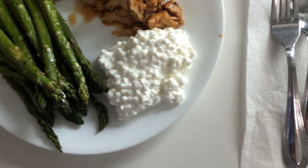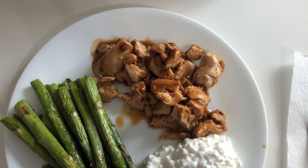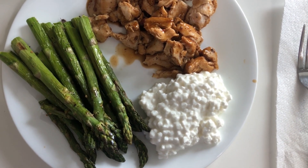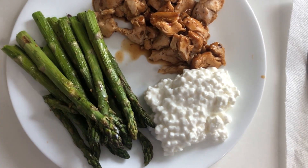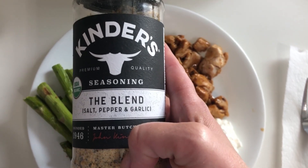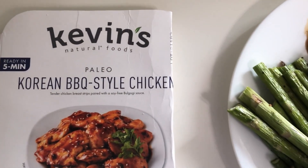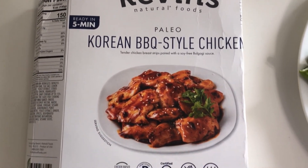I'll see you for my lean and green. For my lean and green I'm having six ounces of Kevin's Korean barbecue style chicken, half a cup of cottage cheese, and asparagus that I sprayed with avocado spray and put some of the Kinder's seasoning called The Blend on top. Here's what the package of the Kevin's Korean barbecue style chicken looks like with the nutritionals.